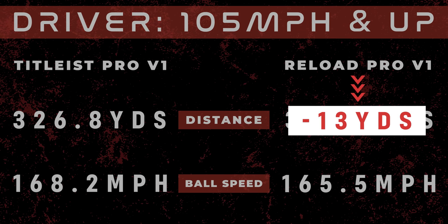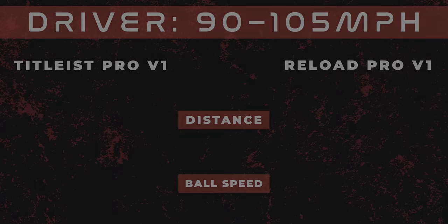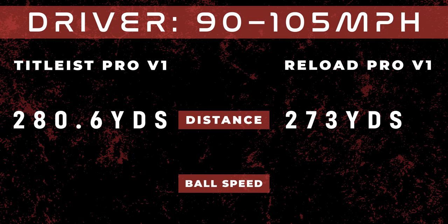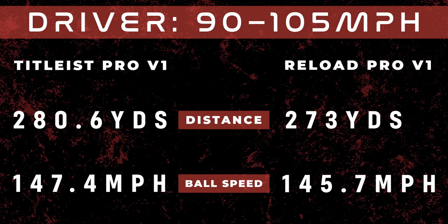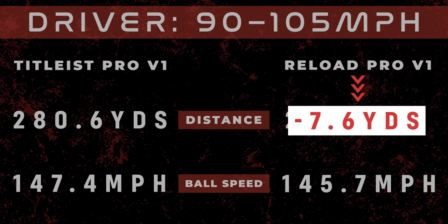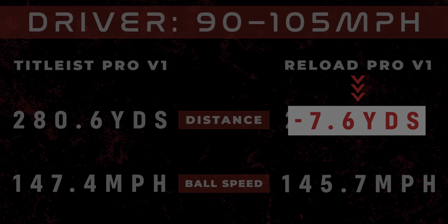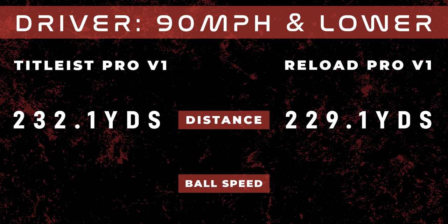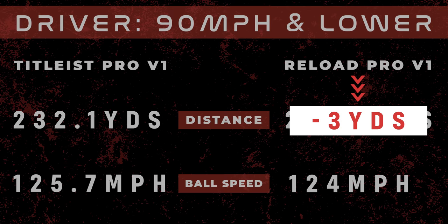That is 13 yards loss of distance. Now let's go to mid swing speed. Brand new Pro V1: 280.6 yards. Reload: 273. Almost 8 yards difference. Now let's go to slow swing speeds. Brand new: 232.1. Reload: 229.1. 3 yards loss of distance.